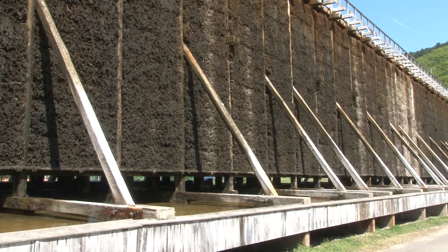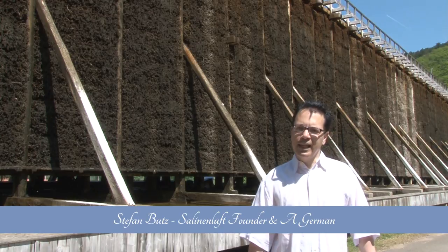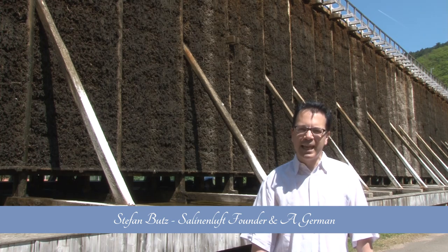Salinenluft. Welcome at Salinenluft. Breathe a fresh breath. Salinenluft is a German quality product that provides you with fresh air bottled in the saline valley.